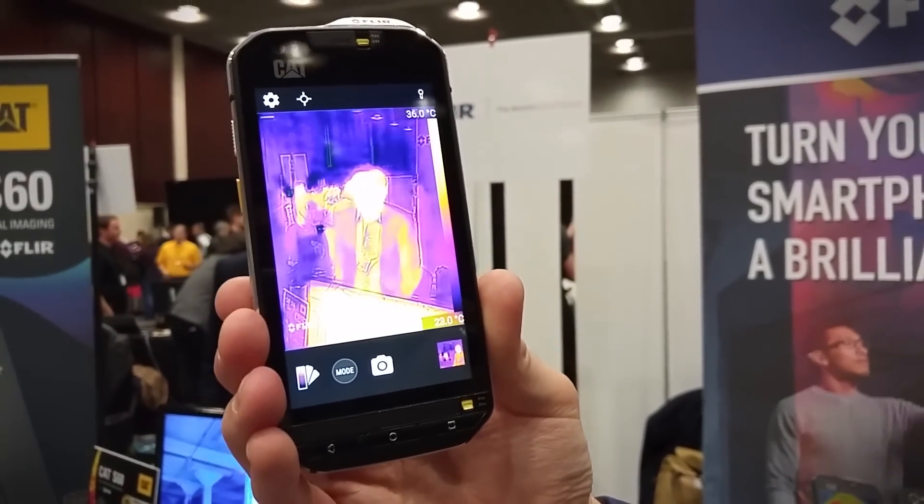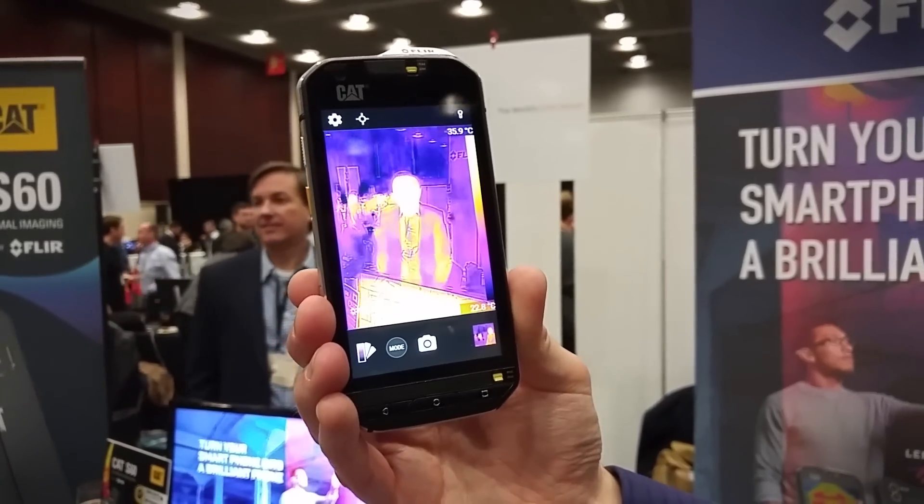And how much does it cost? This is going to be $599, and like I said, it's going to be launching in June.